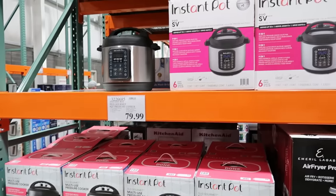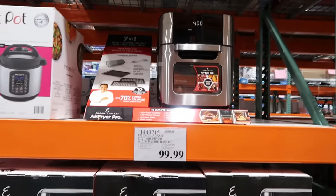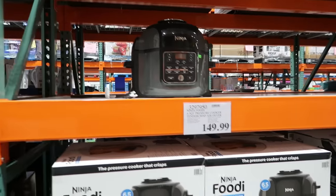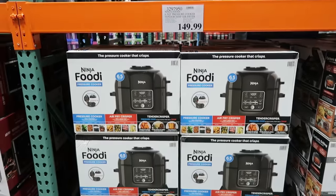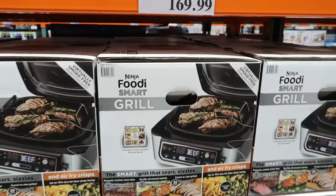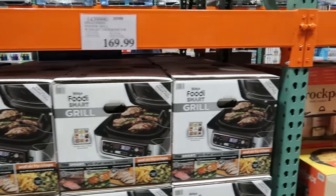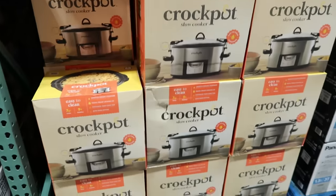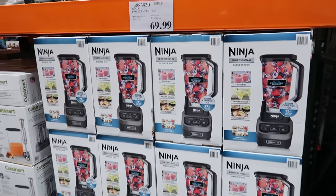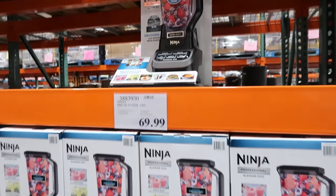They also have everything you need to prepare your food — from instant pots, air fryers, toaster ovens, air fryer pros that are more like a seven-in-one oven, a Ninja Foodie, and other small kitchen appliances. They have the indoor Ninja Foodie smart grill, which is a little pricey but a pretty inventive idea, as well as a crock pot — the exact same one I picked up last year for $40. They also had several blenders from personal blenders to the big Ninja high-speed blenders.